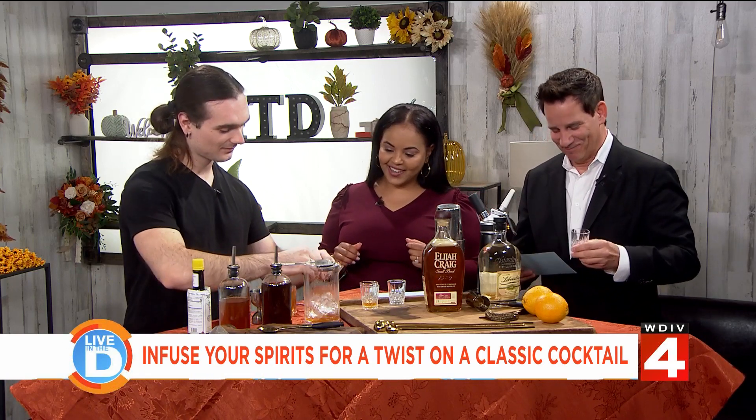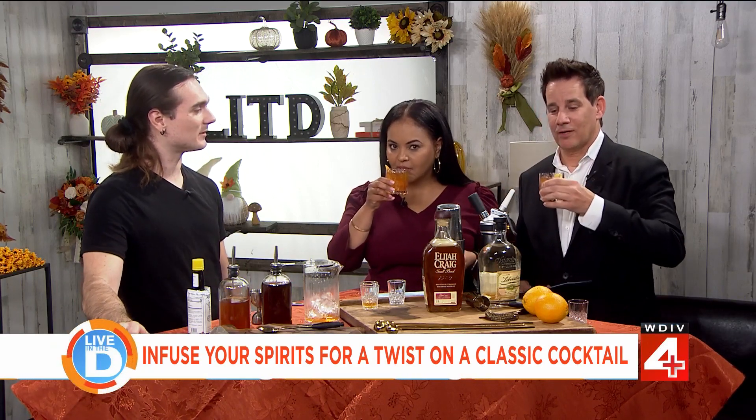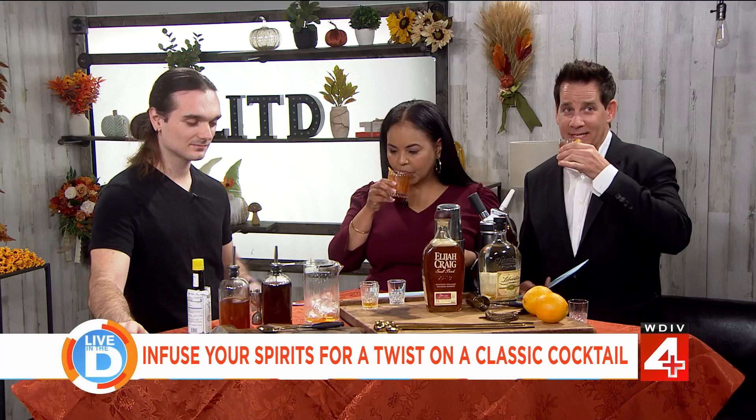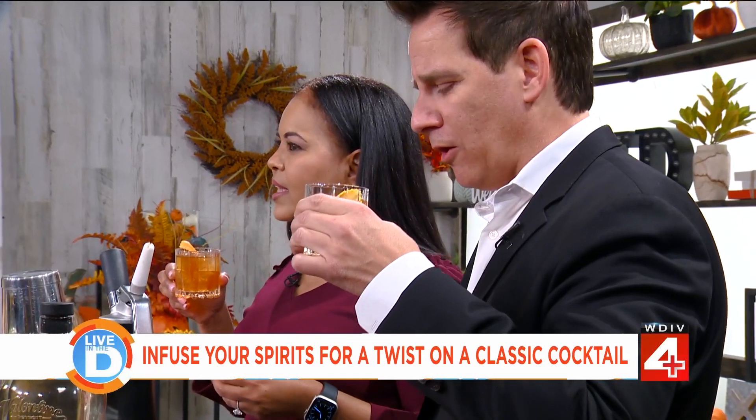You put this all together and that looks beautiful — orange right in there. What does that do for the flavor of a drink? Mostly the smell. What you're smelling really influences what you're tasting. I like that. Pinky out or in? Doesn't matter — no rules. That's nice. Very nice. Oh, that's really good!